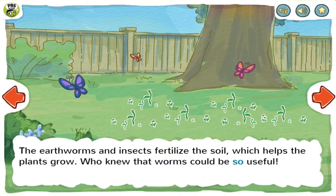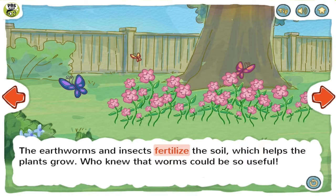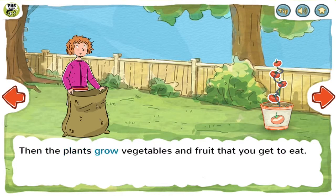Who knew that worms could be so useful? But earthworms aren't the only ones who fertilize things. You can fertilize your garden by making a compost pile. Then the plants grow vegetables and fruit that you get to eat.